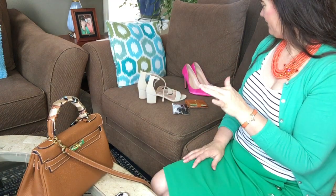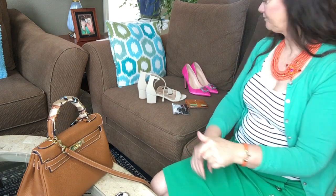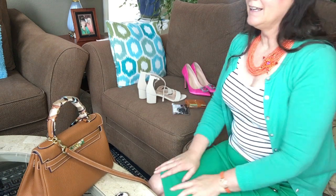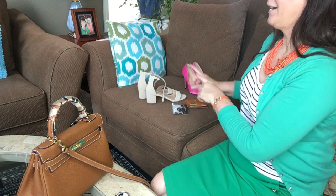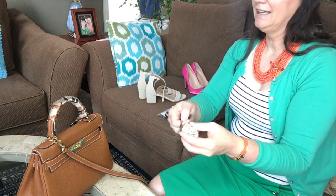Hi everyone, thanks for stumbling onto the channel. Before I run off to work today, I thought I'd do a quick video to show you five or six items that I've purchased off of Amazon in the last 12 months. I watch a lot of YouTube channels that have Amazon favorites or recent Amazon purchases, and I love those videos — so I'm jumping on the bandwagon.